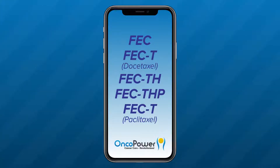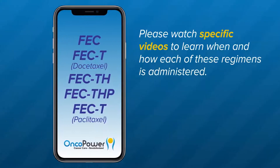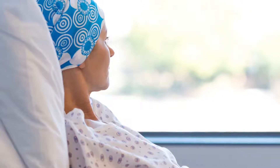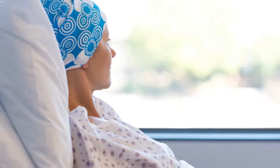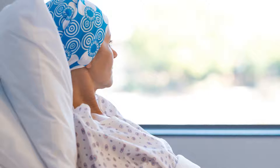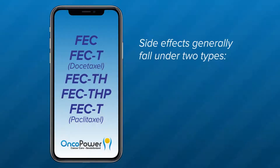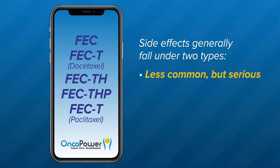These are some of the most common chemotherapy regimens used to treat breast cancer. Please watch specific videos to learn when and how each of these regimens is administered. In this video, I want to explain side effects from these treatments and how to manage them. It is important to remember different medicines have different side effects for different people. You may not have every side effect related to each medicine of a combination therapy. Side effects generally fall under two types: less common but serious side effects, and most common side effects.